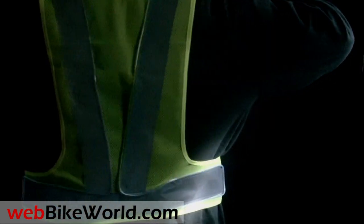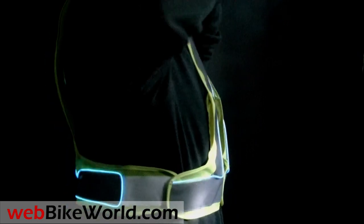So that's a quick look at the US Tech Night Armor Electroluminescent Vests. For more details, photos, and the full review of this product and over 1,000 more, please visit webbikeworld.com. Thanks for watching.